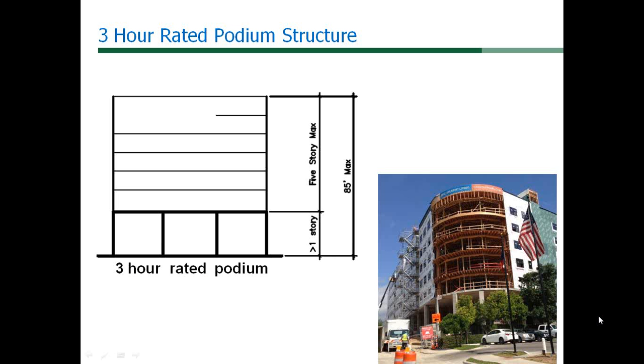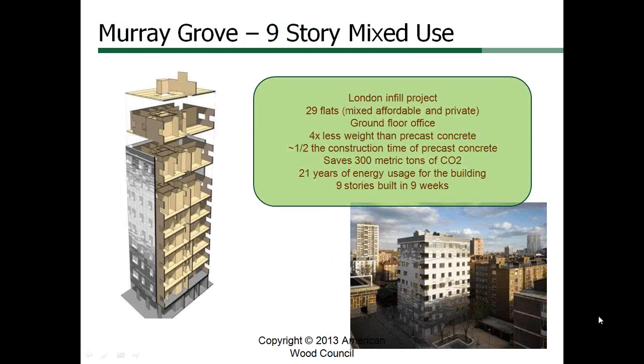New innovations in heavy timber incorporated in these code change proposals will allow heavy timber to safely serve in diverse structures, including a three hour rated podium supporting other structures, or as the primary structure for high-rise residential construction up to 9 stories and 100 feet tall.